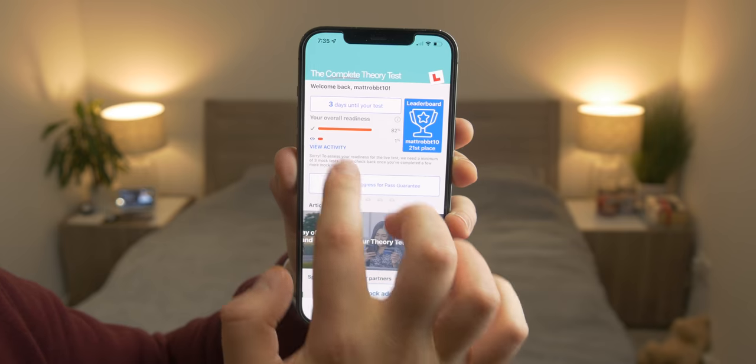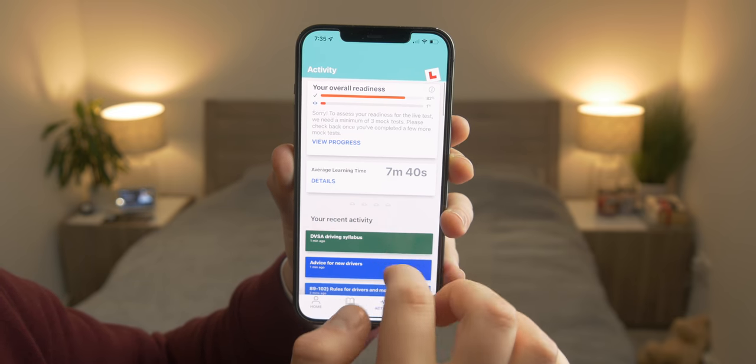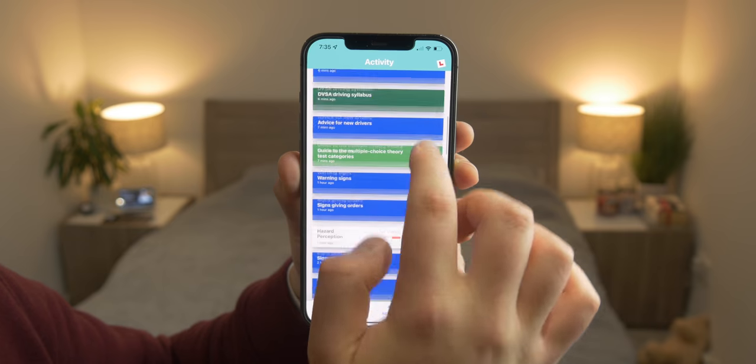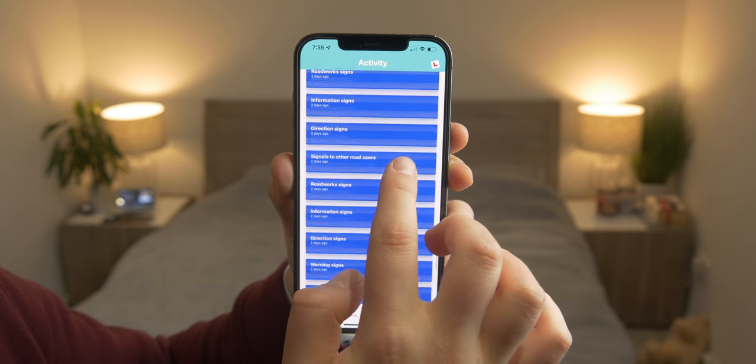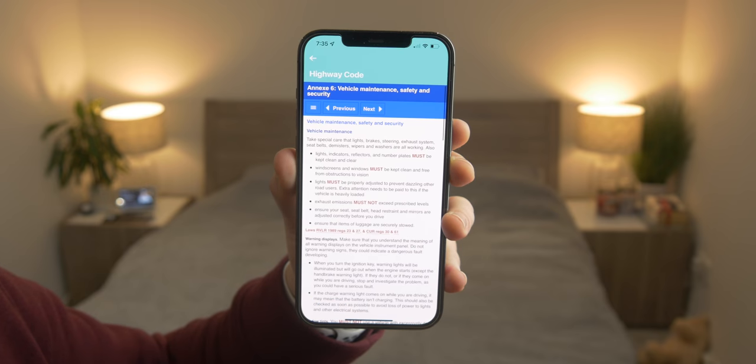Something else that helps you stay organized is a really nice activity page which keeps track of everything you're doing — which tests, which quizzes, whether you're learning or reading something. It constructs a list in order of everything you've done. So if you forget what you did last time, you can just go back, have a look, and remind yourself what you need to continue learning.